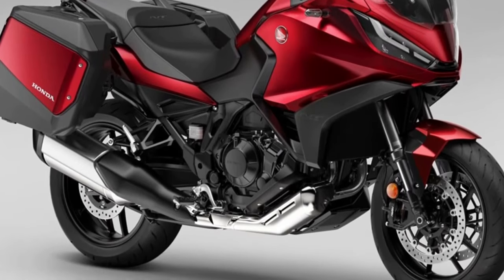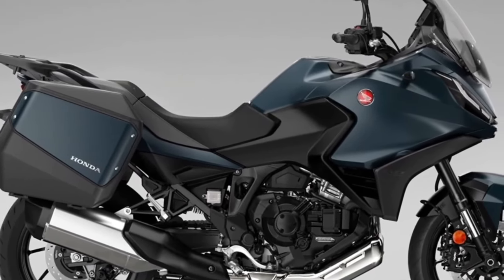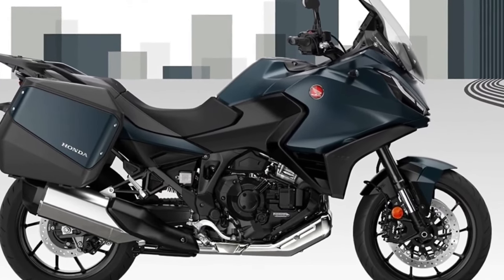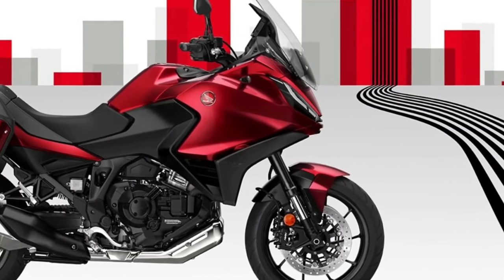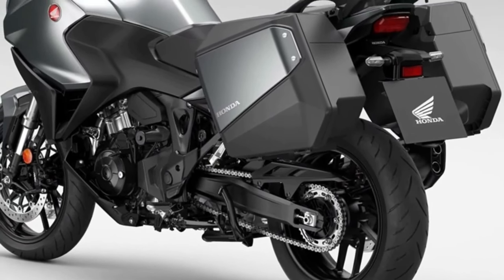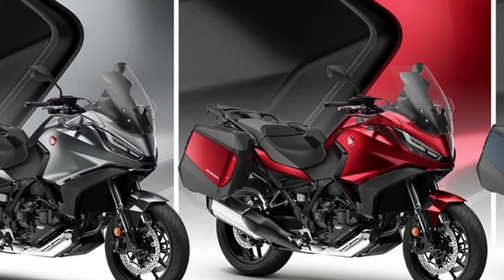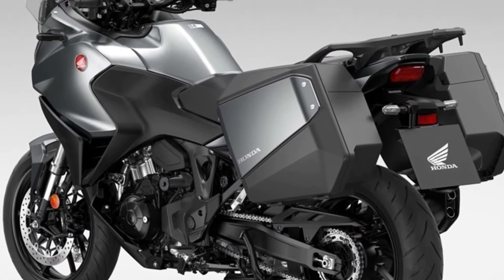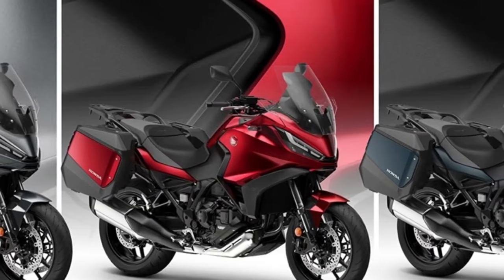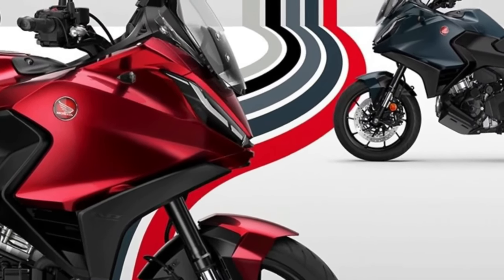Since its introduction to the European range in 2022, more than 12,000 NT 1100s have been sold, with more than 66 percent of customers choosing Honda's exclusive Dual Clutch Transmission. To ensure the NT 1100 rider can have their bike exactly the way they want it, three dedicated accessory packs are available — Urban, Touring, and Voyage — including a 50-liter top box, fog lights, and a comfort seat.